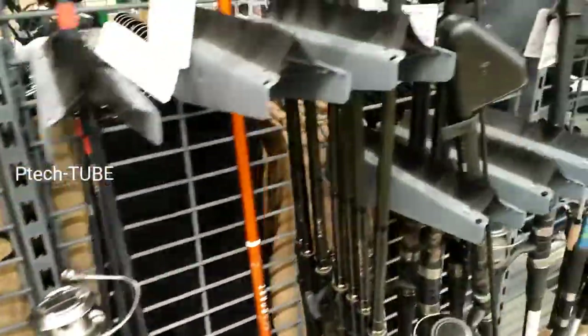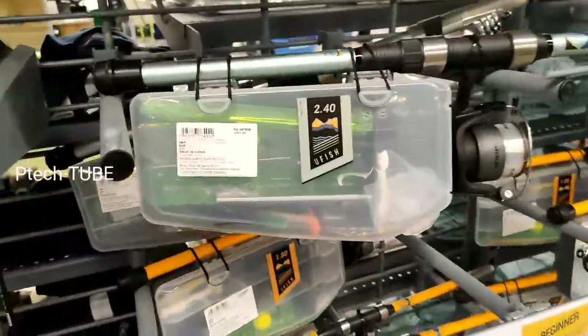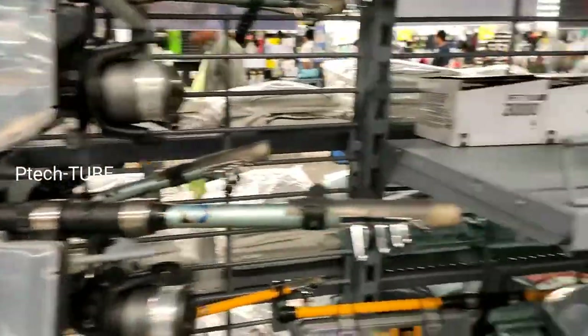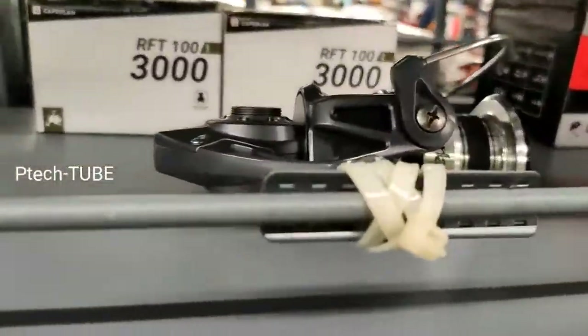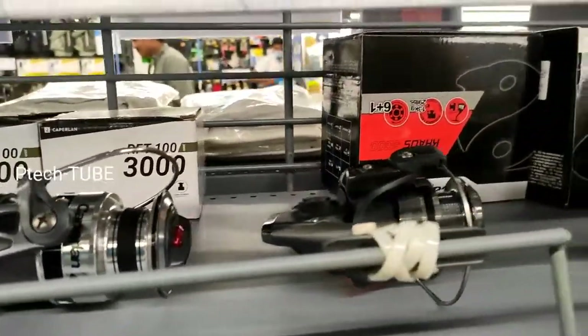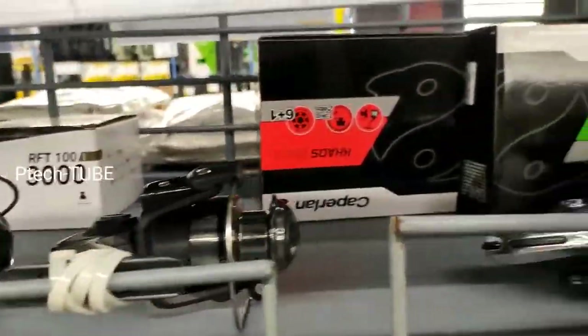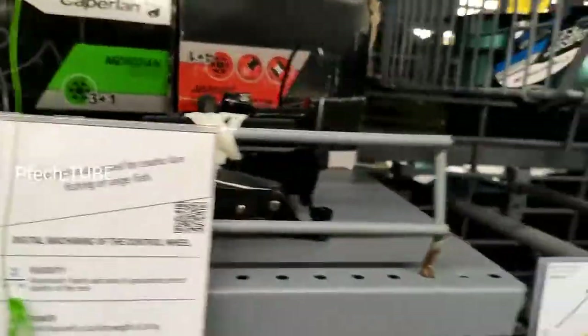We have a fishing rod here. There are a few accessories. There are 1,000 and 5,000 series reels. There are many lines — all these are landing rods.